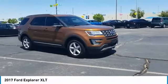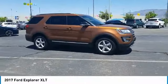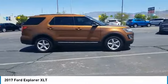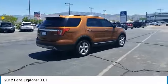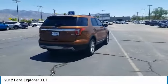Stop by and take a look at the 2017 Explorer. You've got a lot of capabilities to call on in a Ford Explorer. Don't underestimate your choices. This vehicle has less than 55,000 miles.